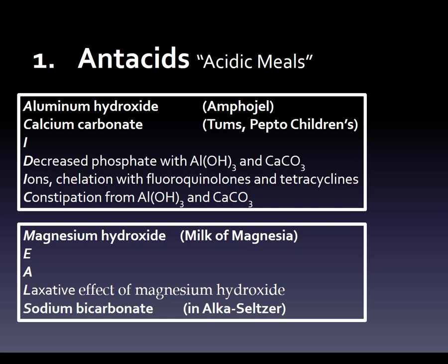This is similar to what it looks like in the book — the book is black on white, so it's a little different. But your brain has no problem with that. All your brain wants is order and organization. You just hear 'A-C-I-D-I-C' for ACIDIC, and you know two of the antacids and three of the side effects; then you've got 'M-E-A-L-S' for two antacids and one side effect.